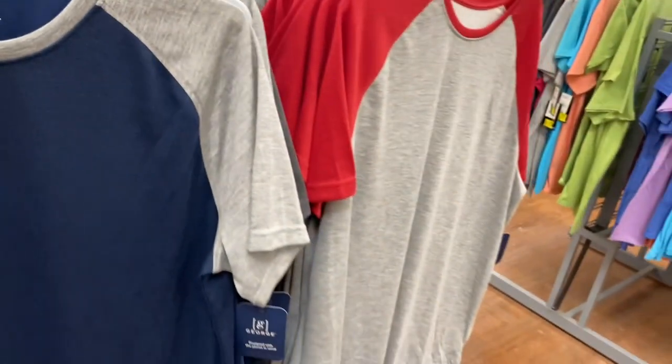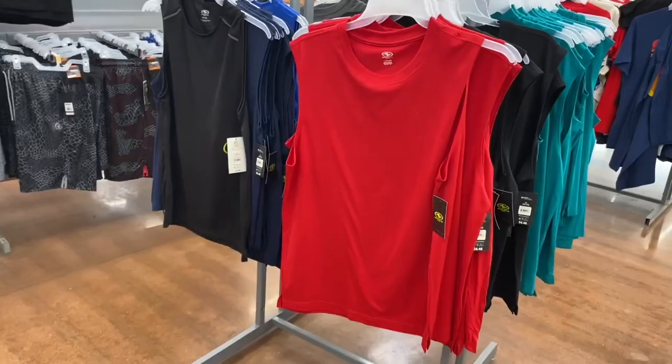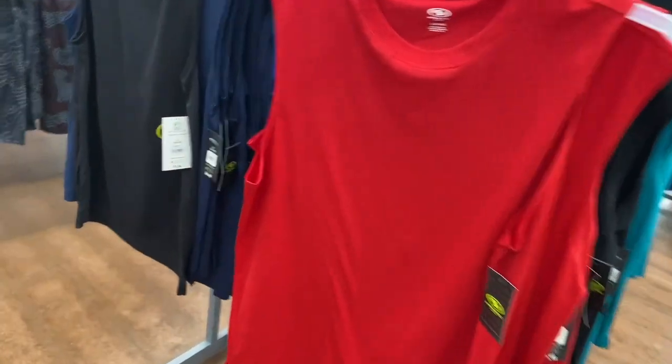They also have these shirts that are really affordable compared to a lot of places — only $7.48 and you can get them in different colors. They also have Athletic Works cut-off shirts going for $6.48 — you can get them in teal, gray, black, blue, and red.